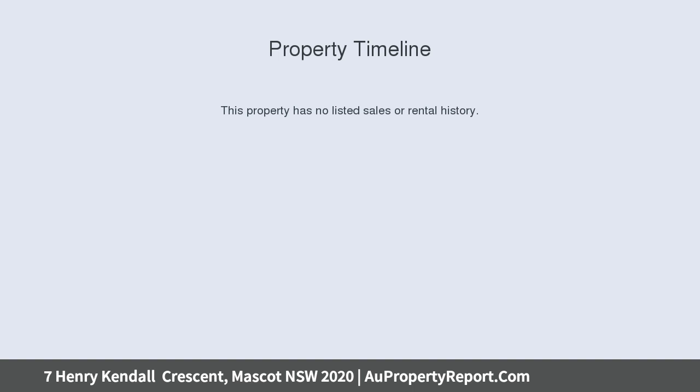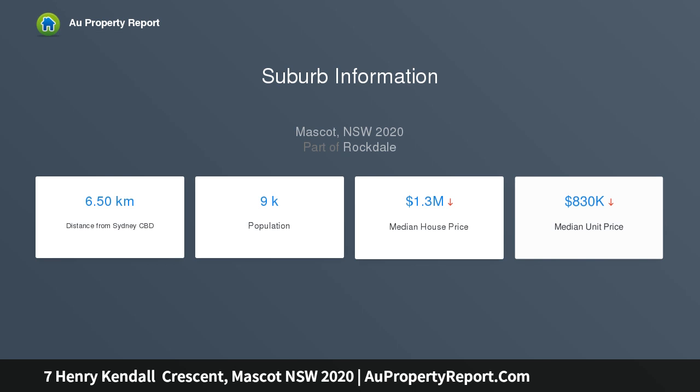Only a short walk to Mascot train station, schools, shops, cafes, public transport, and only 8km from the CBD.